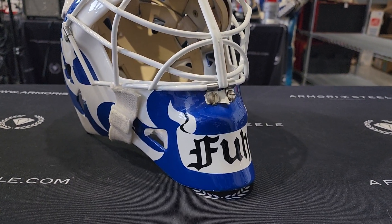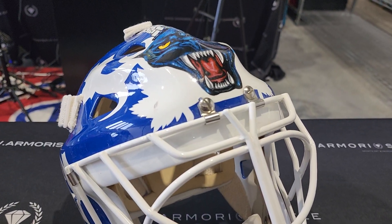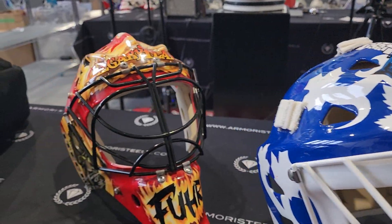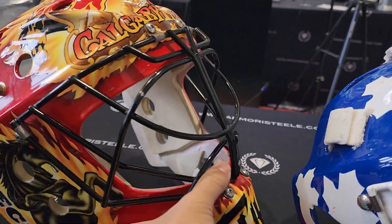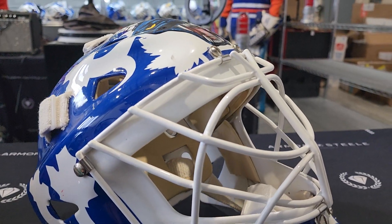Ladies and gentlemen, we are looking at a very beautiful piece of game used goalie mask right here. I'm going to make a separate video for this one here. Let's focus on this one for today.